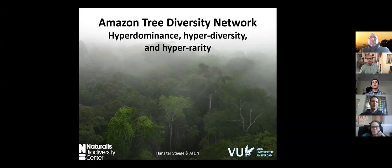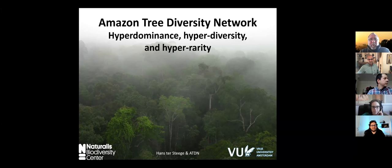I would like to talk on behalf of the Amazon Tree Diversity Network. A few members are already here — welcome and thank you for being part of the network. Today I would like to talk about hyperdominance, hyperdiversity, and hyperrarity. And I'll try to not be hyperactive and talk a little slow.